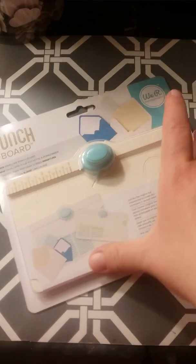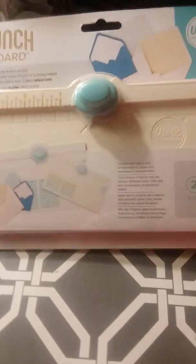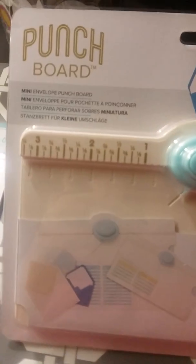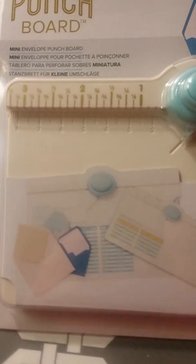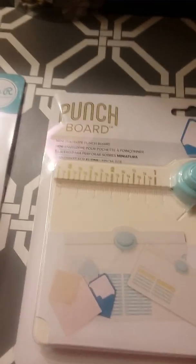I got in the mail today for my birthday from Amazon this mini punch board and it is so cute. It is so little — it's like the size of my hand. I thought it would be a little bit bigger, but it is so cute. It's a mini envelope punch board and it looks like it goes up to about three inches maybe. I'll have to open it up and look at it more.